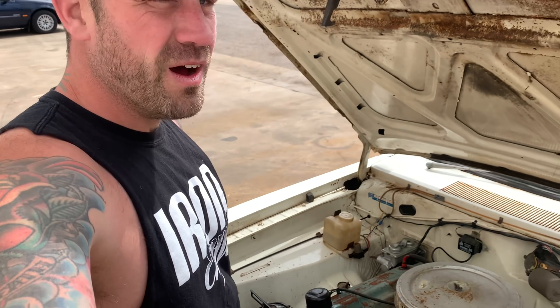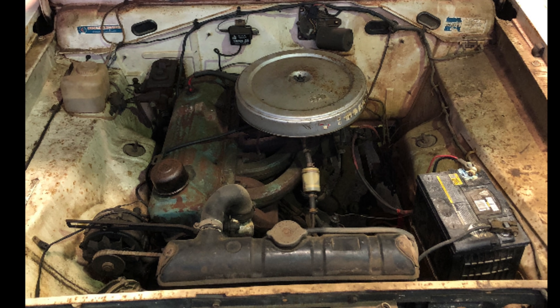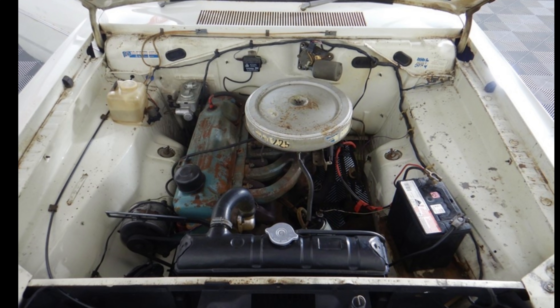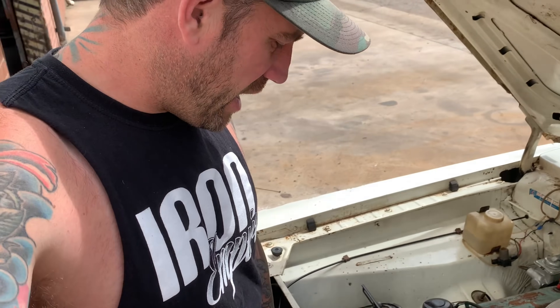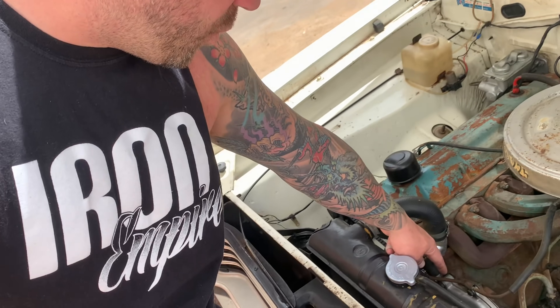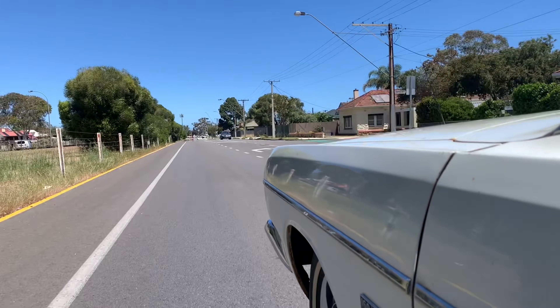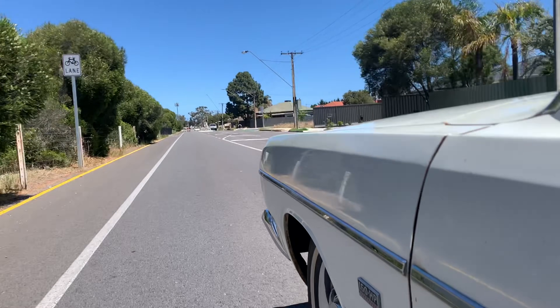Out under the bonnet we've got your big banger — slant 6 225, the leaning tower of power. Nice and original under here. The boys have gone to town cleaning and detailing it up as best they could while still retaining all the character this thing has got. Jake's done some upgrades — flushed out the cooling system, new thermostat, new water pump, pulleys, belts, new master cylinder and redone the brakes. We went for a cruise in it and he used it all weekend — did not miss a beat.